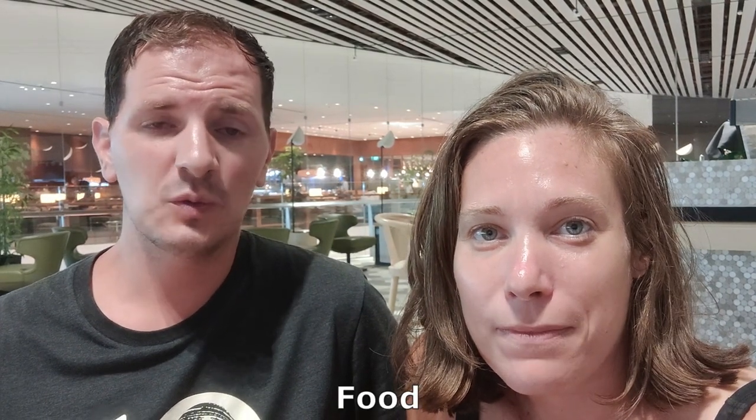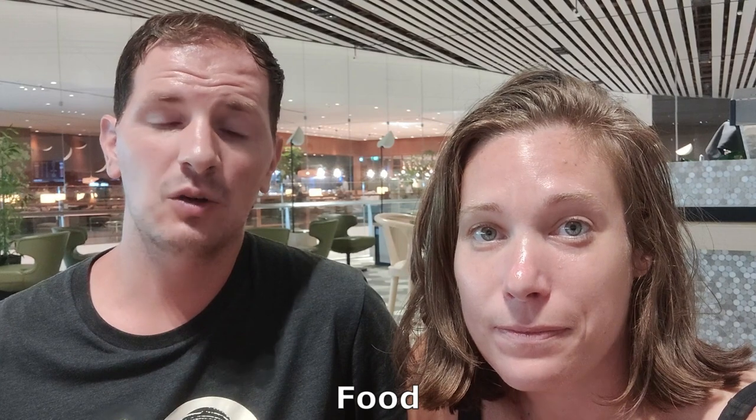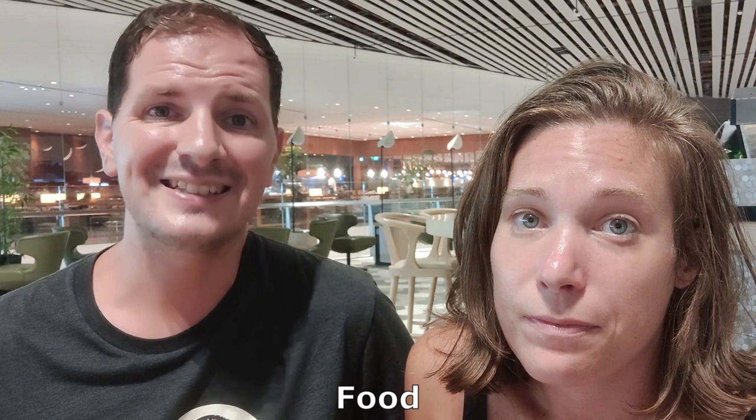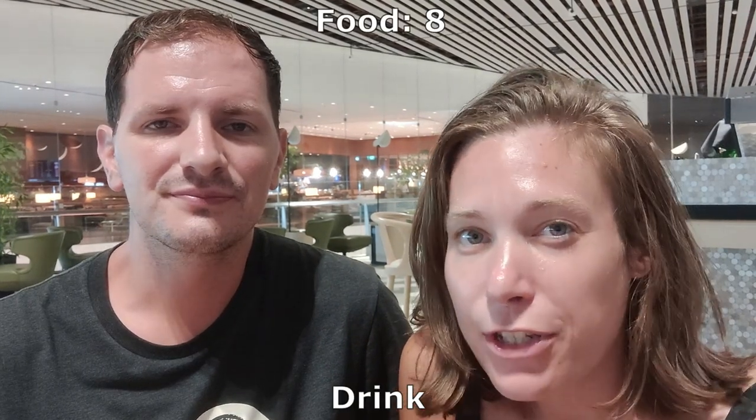We start off with food. The quality of it was absolutely superb and it's only been rivaled by a couple of the lounges that we've listed so far. On top of that there are some interesting choices of brand name desserts that you can have. There's a breakfast bar and a salad bar, as well as a number of local cuisine options, all of which are delicious. The only limiting factor is that the range of choices was actually surprisingly small, which is why we're putting this at an eight.